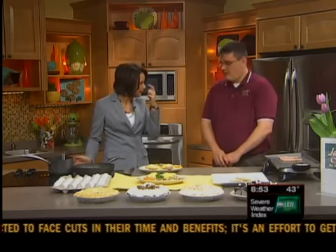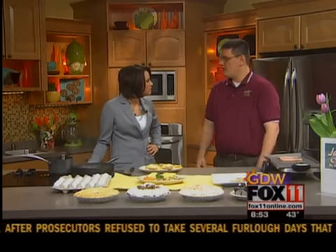You guys have been a part of the Green Bay community for a long time. Absolutely — over 15 years at Julie's Cafe. We started out on Main Street and now we have our Velp Avenue location as well, which we moved into about a year ago this month.